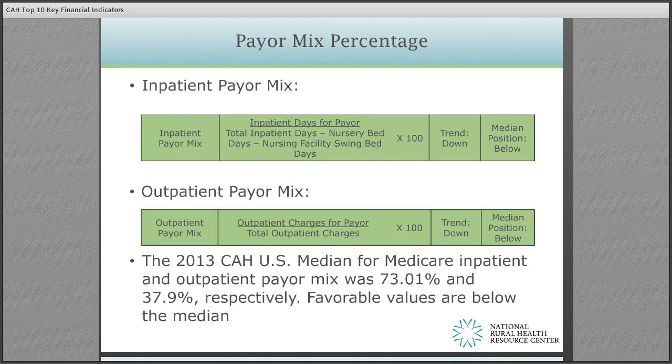Payer mix percentage is the proportion of patients represented by each payer type — for example, Medicare, Medicaid, managed care, commercial insurance, or self-pay. Often this ratio is reported for the entire hospital; however, if presented for both inpatient and outpatient, they are computed differently. Payer mix percentages are particularly important in estimating provider revenue, because the final reimbursement amount for any patient ultimately depends on the payment source.